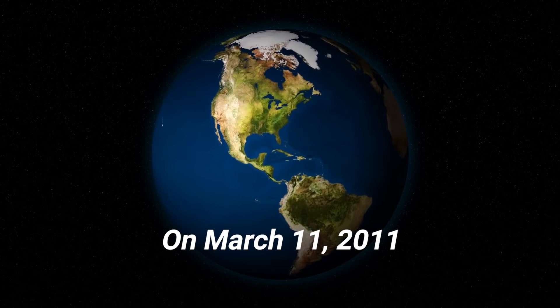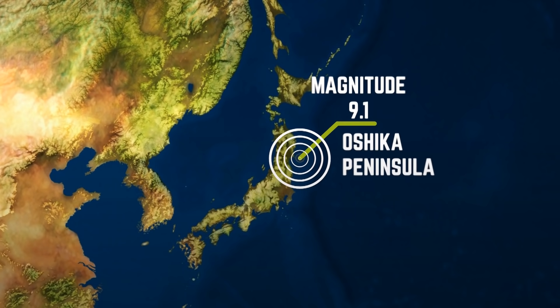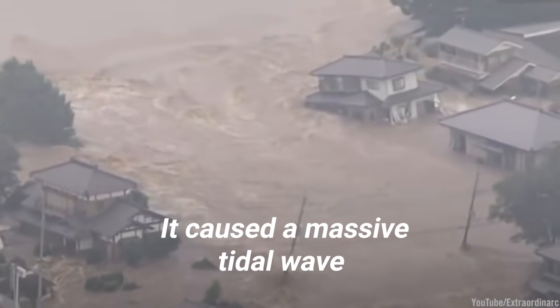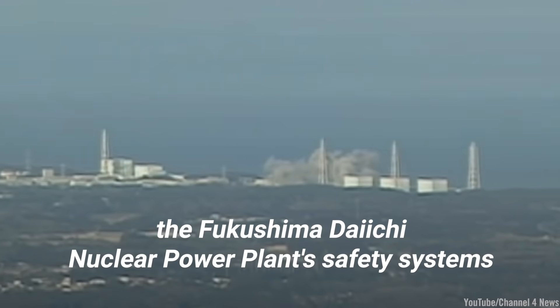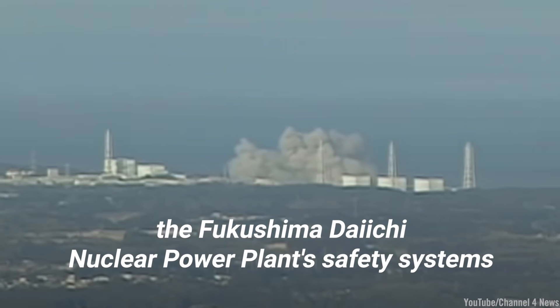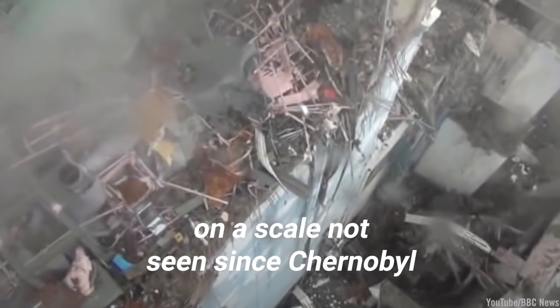On March 11, 2011, a 9.1 magnitude earthquake struck 45 miles off the coast of the Ashika Peninsula. It caused a massive tidal wave with a peak height of 132.8 feet, which compromised the Fukushima Daiichi nuclear power plant safety systems. This triggered a nuclear disaster on a scale not seen since Chernobyl.